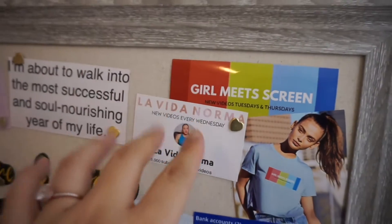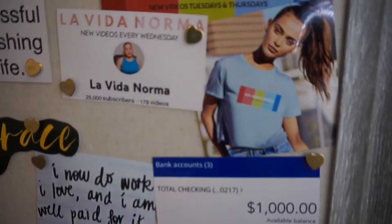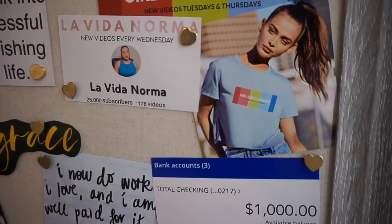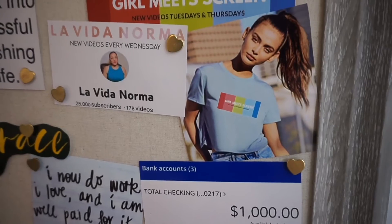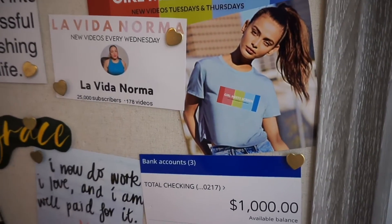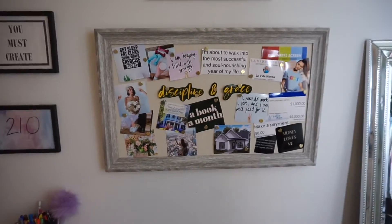This stuff has been updated a little bit, so don't mind that. And then I have this feeling in me that Girl Meets Screen merch is coming, so we're speaking it into existence. But yeah, those are the two updates to my vision board.